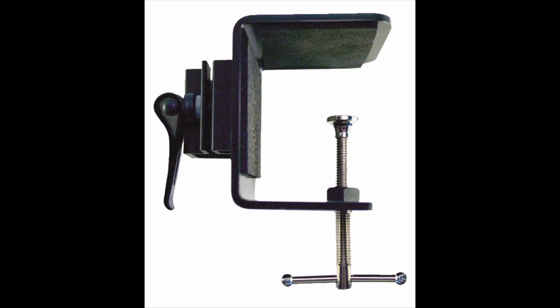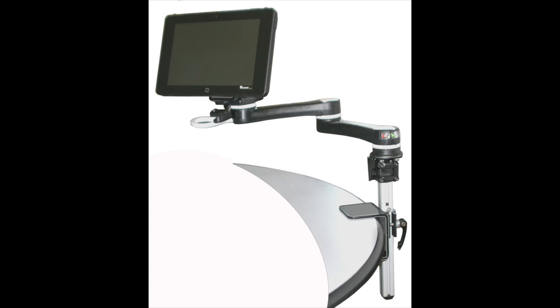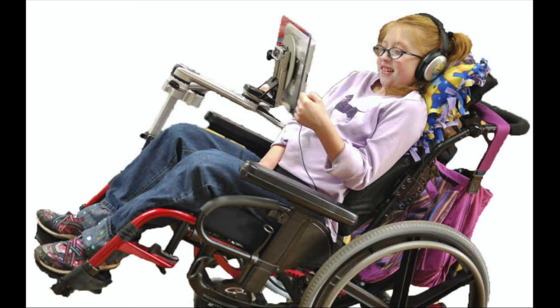The table mount offers universal access in the classroom, library, or resource center, and elevates screens for small group discussions. Due to fatigue, Sarah needs to recline throughout the day at school. Now she can continue her schoolwork while reclined.